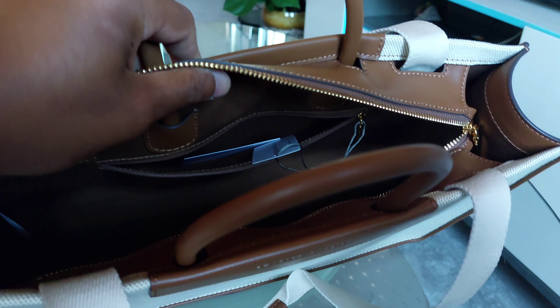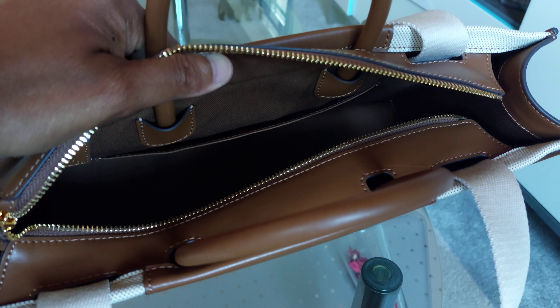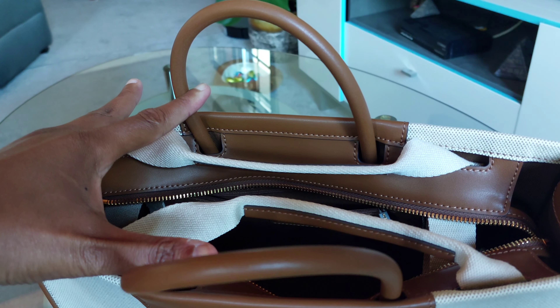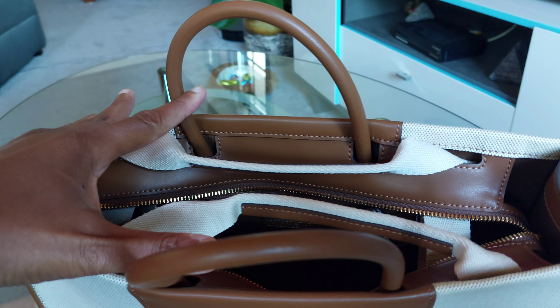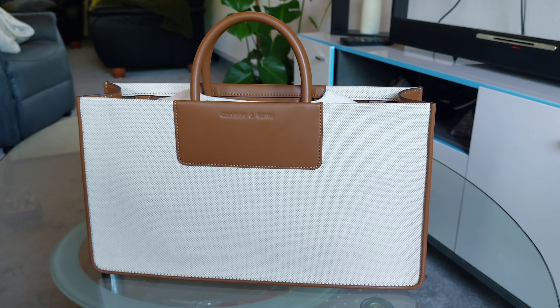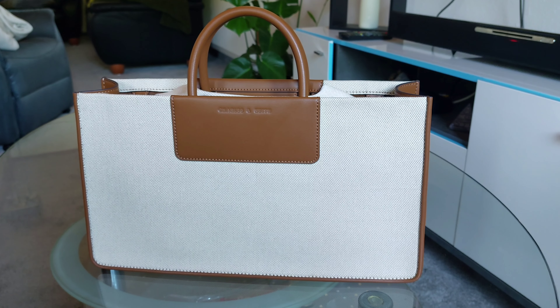I also saw that it has a zipper so we can put safety things inside. It's just so beautiful — I love this bag. Anyway, put a comment and let me know what you think. Thank you very much for watching, see you in the next video!